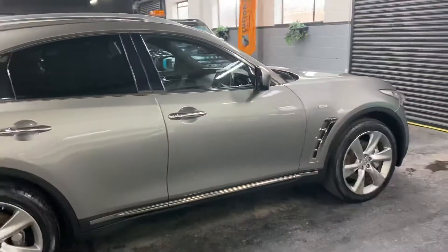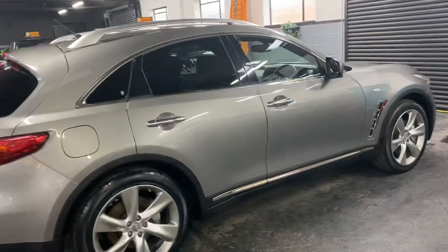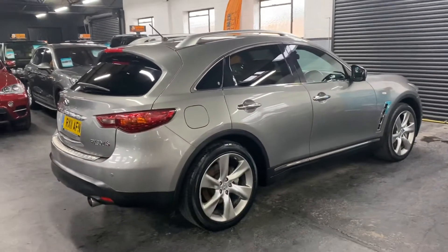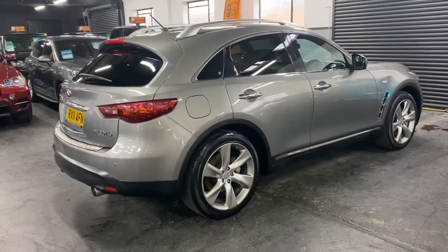It's covered 71,000 miles from new and that's backed up with seven service stamps all the way to 65,000, so lovely provenance on the service history side of things and a nice sensible mileage example.